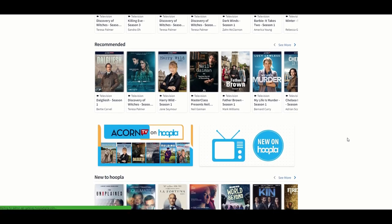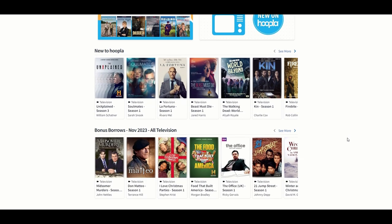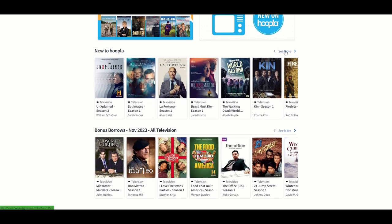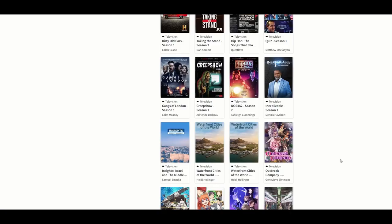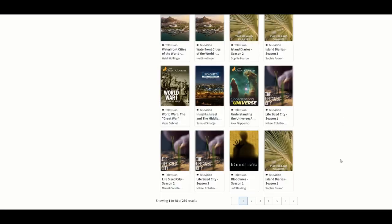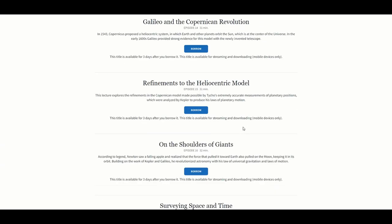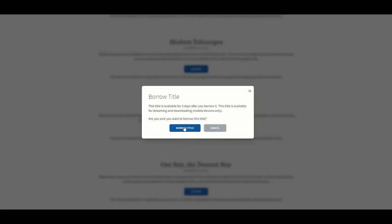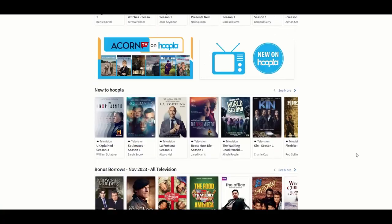So I'm going to take a look at what's new to Hoopla. You'll notice that Hoopla has Acorn TV and BBC shows along with The Great Courses, which is also in Canopy. So I'm going to borrow this episode of this Great Courses title.